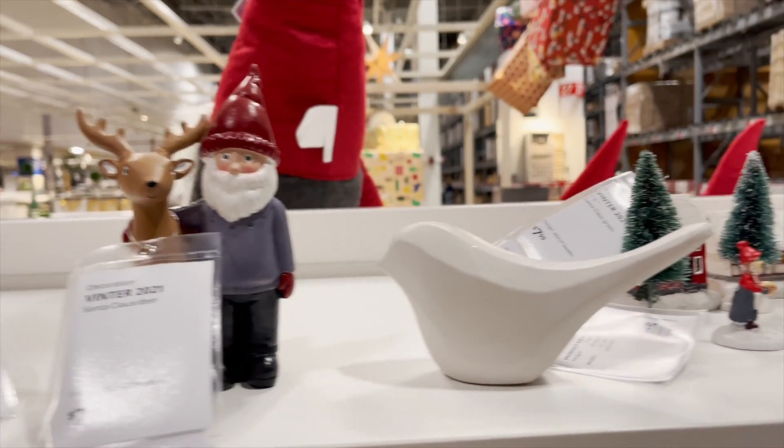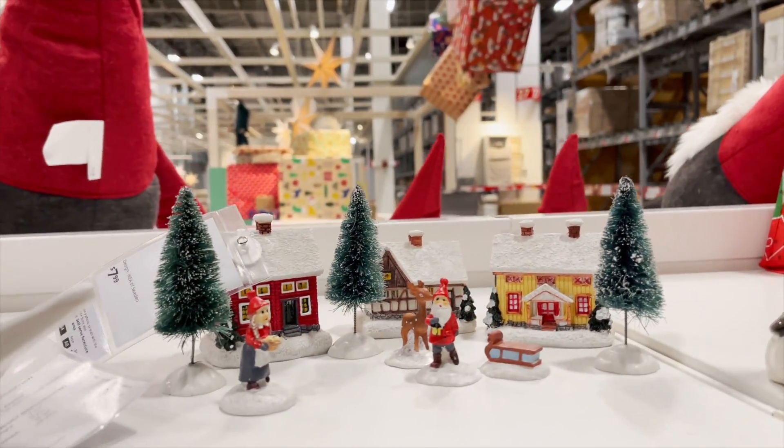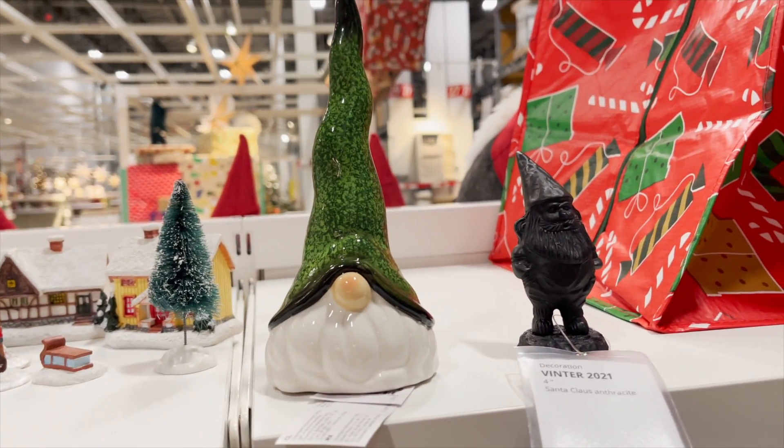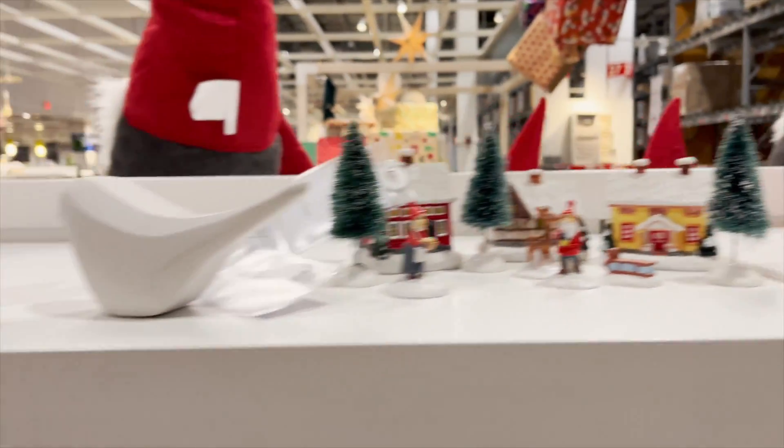The last thing they had were some Christmas odds and ends like little figurines. It's not something I usually buy, but if you like these little odds and ends for Christmas, they had a variety of them.